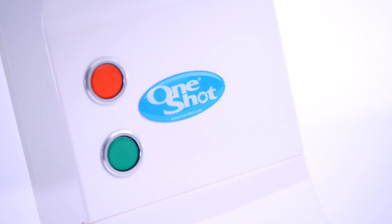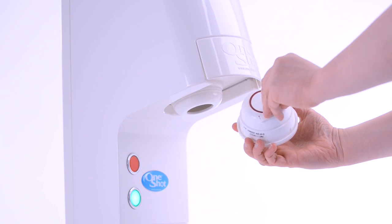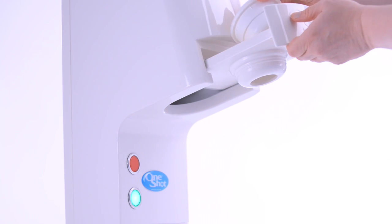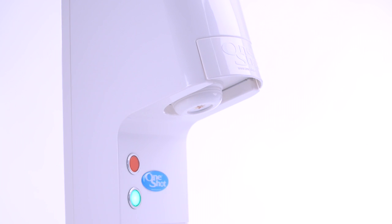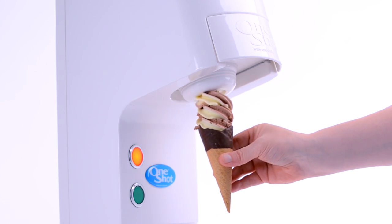OneShot product is delivered to you in a single-portion smart container, already packed with product by a licensed OneShot dairy packer under the strictest hygiene conditions. The OneShot smart container does all the hard work, allowing the dispenser to be very simple and inexpensive.